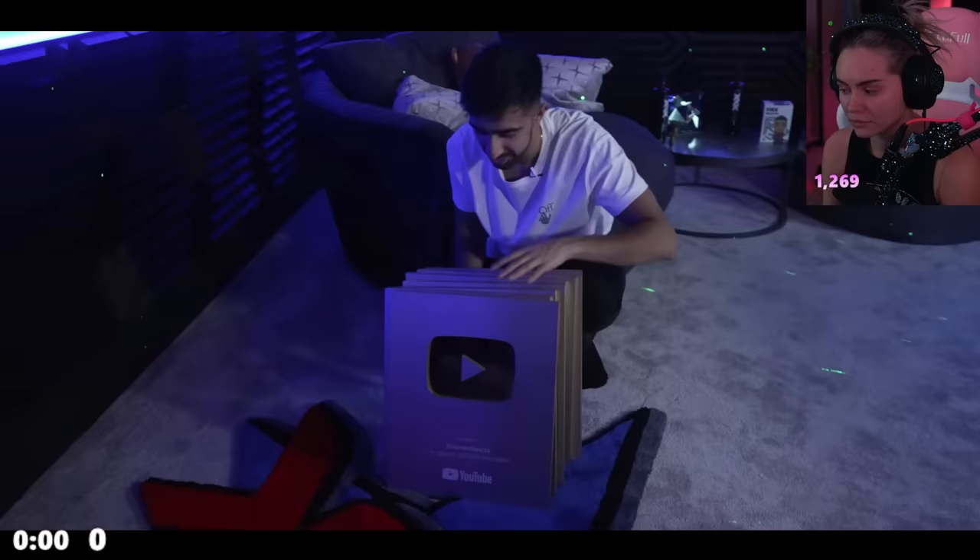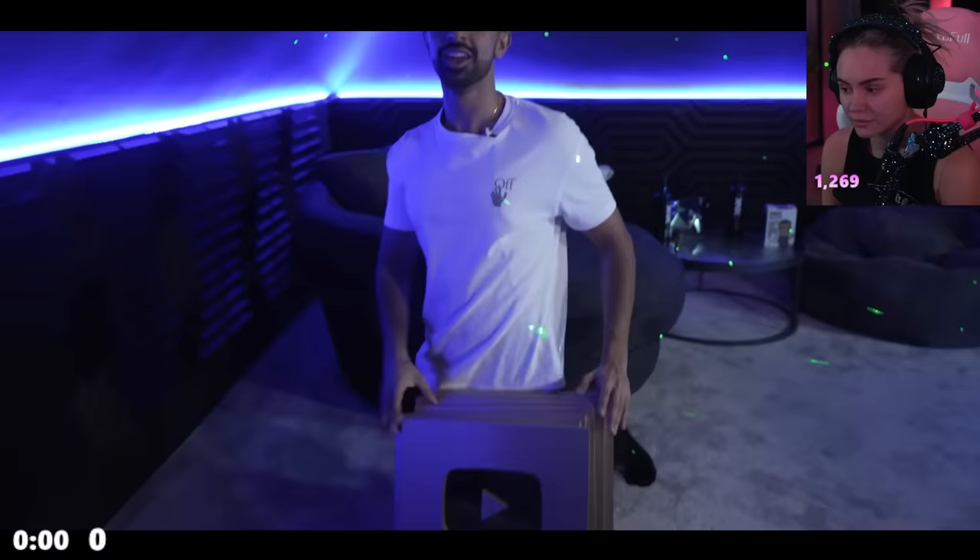None of this would have been possible without all of you. He's struggling to believe this is real after working so long toward it. For a bit of nostalgia — he started making videos 12 or 13 years ago and shows what his first few setups looked like. To go from those to this setup doesn't feel real, and it's only possible because of an amazing community for so long.